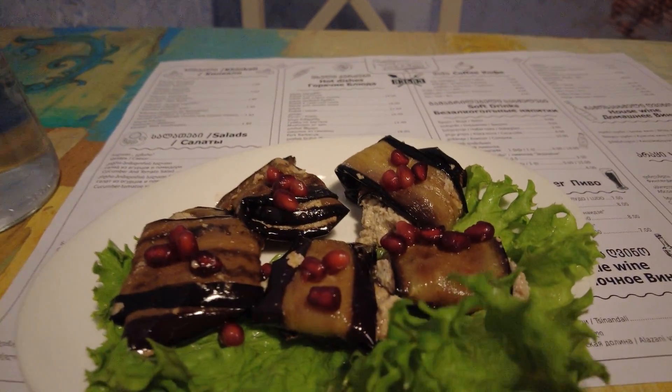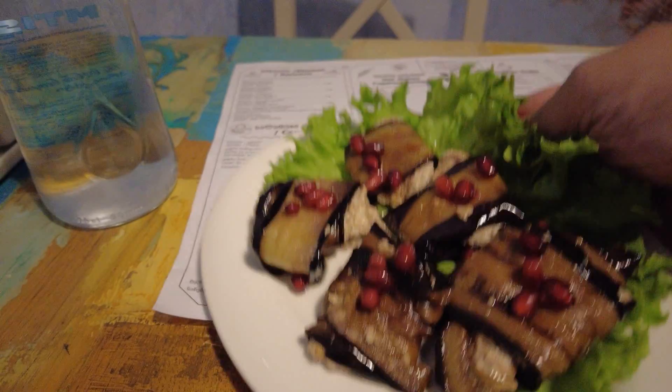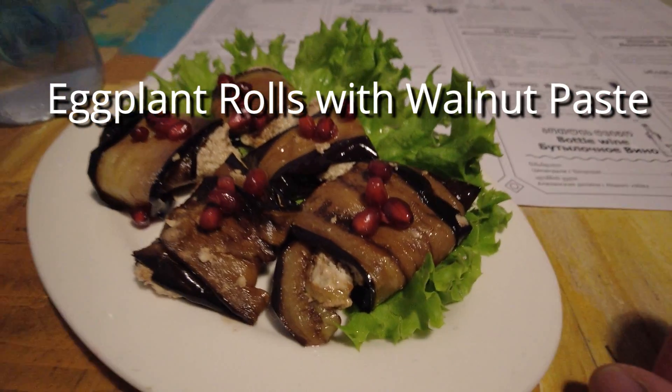Georgians cook with a lot of vegetables and nuts, and this is one of its traditional dishes. The soft eggplant with a fresh walnut paste and the crunchy pomegranate seeds make this an amazing and tasty dish. Vegetarians can eat really well here in Georgia.